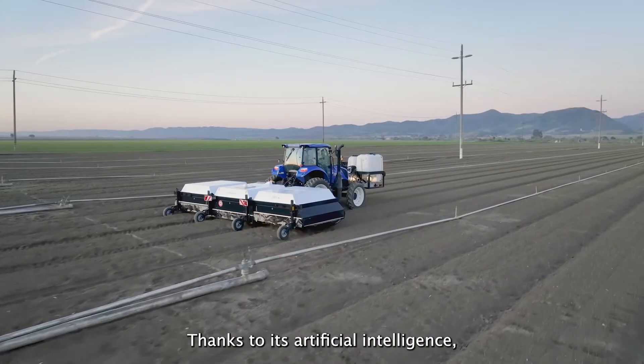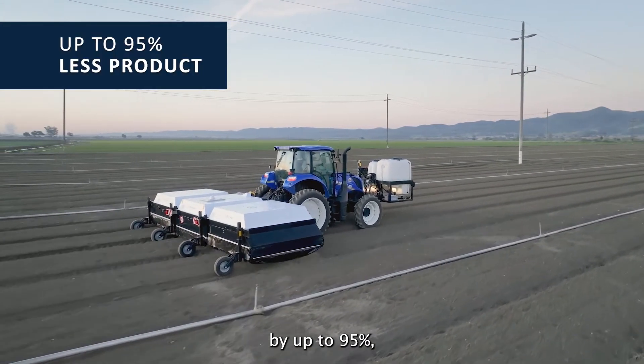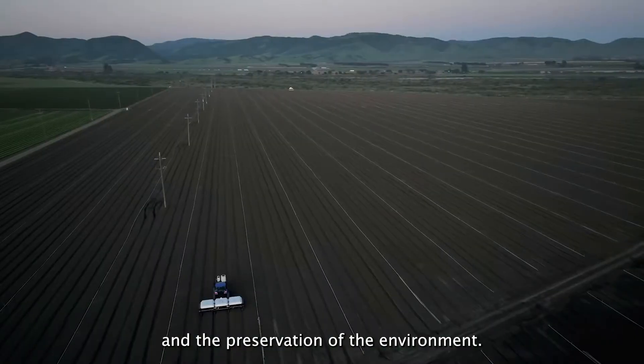Thanks to its artificial intelligence, application rates are drastically reduced by up to 95%, allowing for considerable reduction in the cost of phytoproducts, increase in crop yields, and the preservation of the environment.